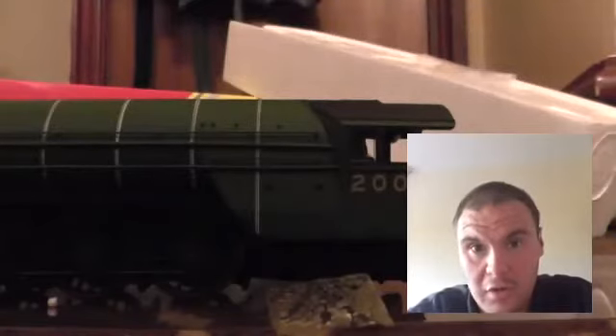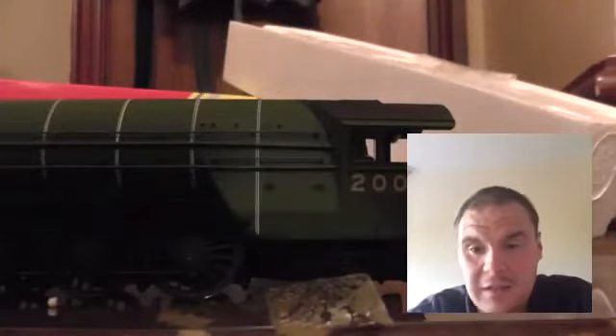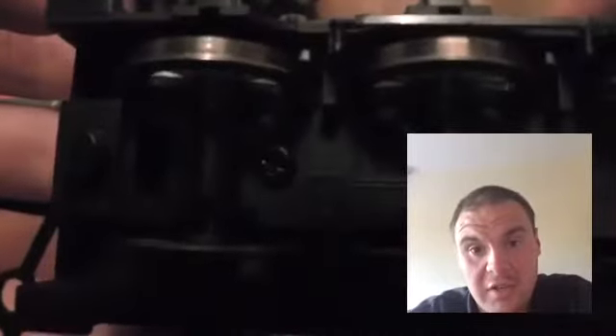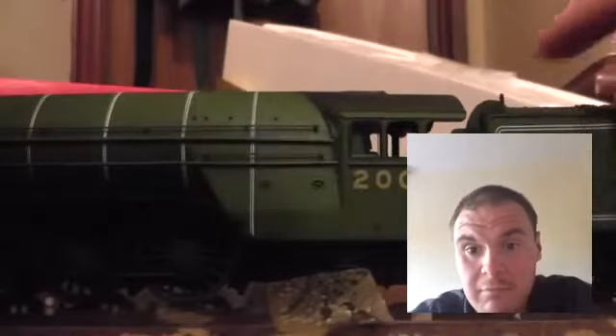It doesn't look as decent to me now as what it once was. I'm not even going to remove the coal. It's hard to imagine this was actually converted into the A2/2 Pacifics. This part is removable, but I'm not going to remove it. I'm not even going to connect the tender.